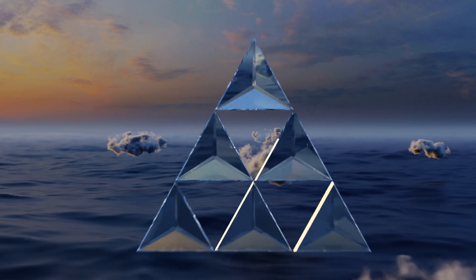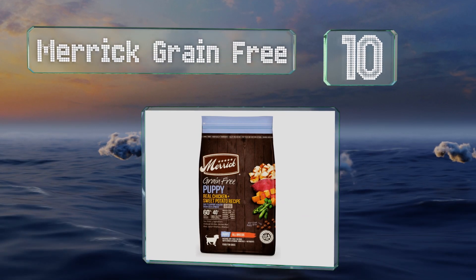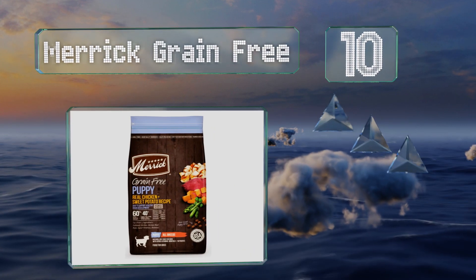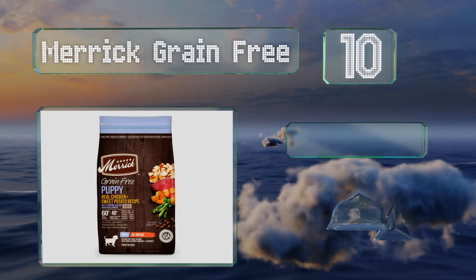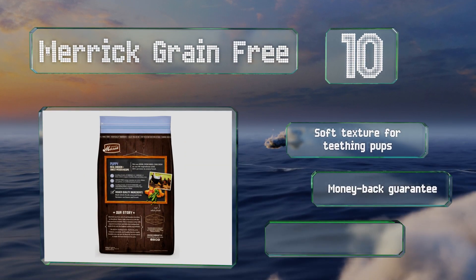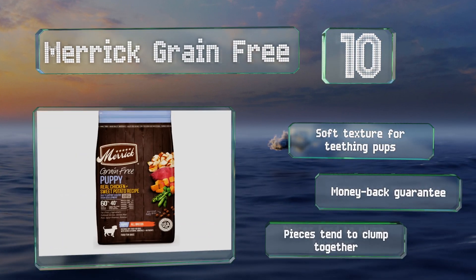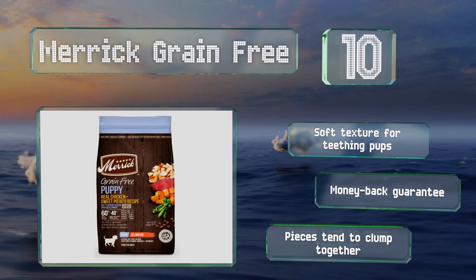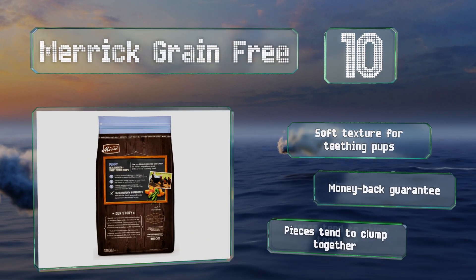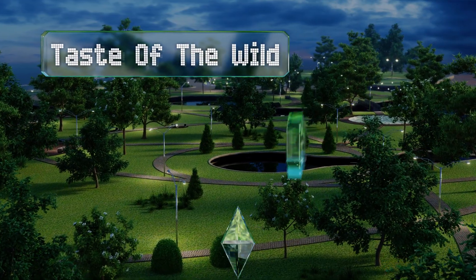Starting off our list at number 10, in addition to deboned poultry and sweet potatoes, Merrick Grain Free is filled with omega-3 and 6 fatty acids to ensure a healthy and shiny coat and skin. Its high levels of glucosamine and chondroitin maintain optimal hip and joint function. This has a soft texture for teething pups and comes with a money-back guarantee, however the pieces tend to clump together.